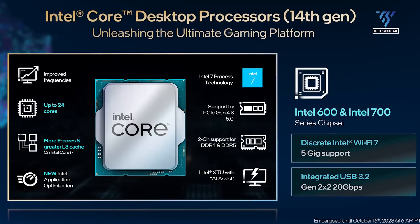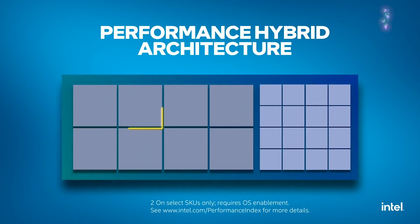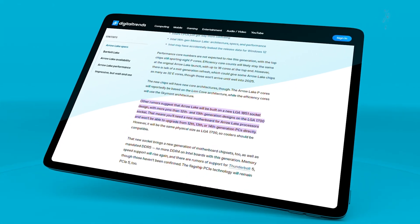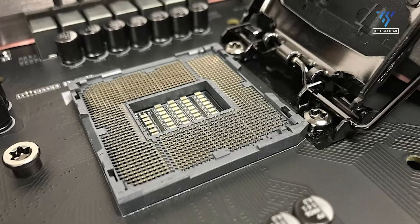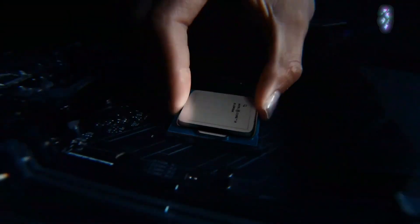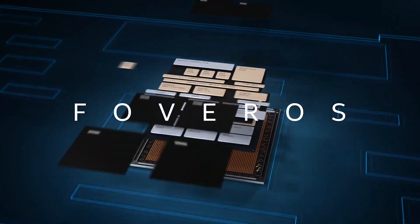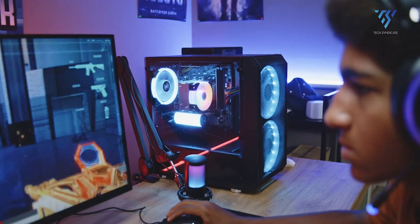Despite core count stability, the new chips will feature updated core architectures. It's reported that Aero Lake's performance cores will be based on the Lion Cove architecture, while the efficiency cores will utilize the SkyMint architecture. There are rumors indicating that Aero Lake will utilize a new LGA 1851 socket design, featuring more pins compared to the LGA 1700 socket used in 12th and 13th generation designs. This implies that upgrading to Aero Lake processors will require a new motherboard, making direct upgrades from 12th, 13th, or 14th generation PCs impossible. However, despite the new socket, Aero Lake processors will maintain the same physical size as LGA 1700, ensuring compatibility with existing coolers.